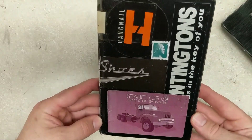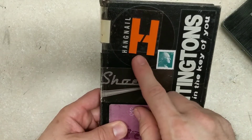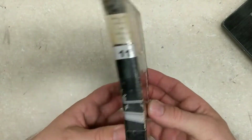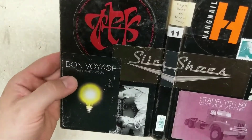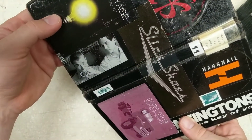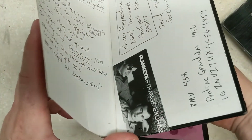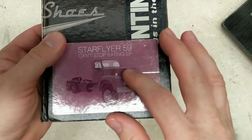It's got some stickers on the front of it — different bands that I used to listen to: Hangnail, The Huntingtons, Slick Shoes, A Thousand Foot Crutch, Bon Voyage.